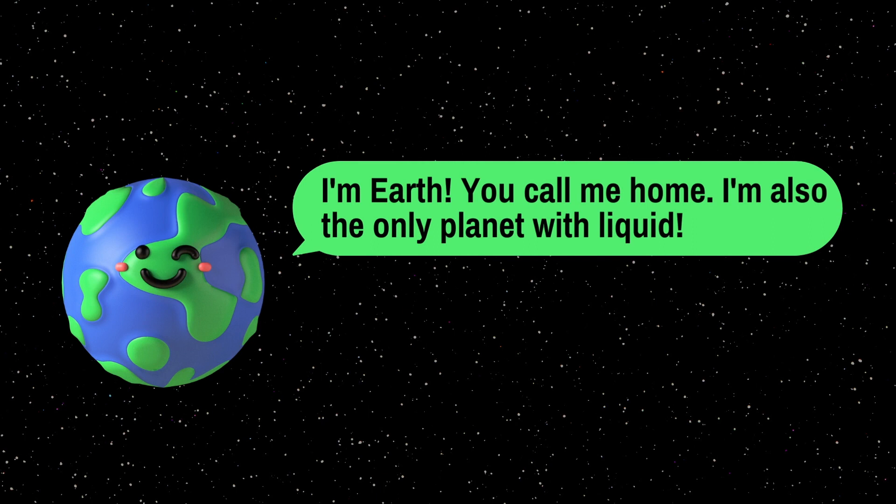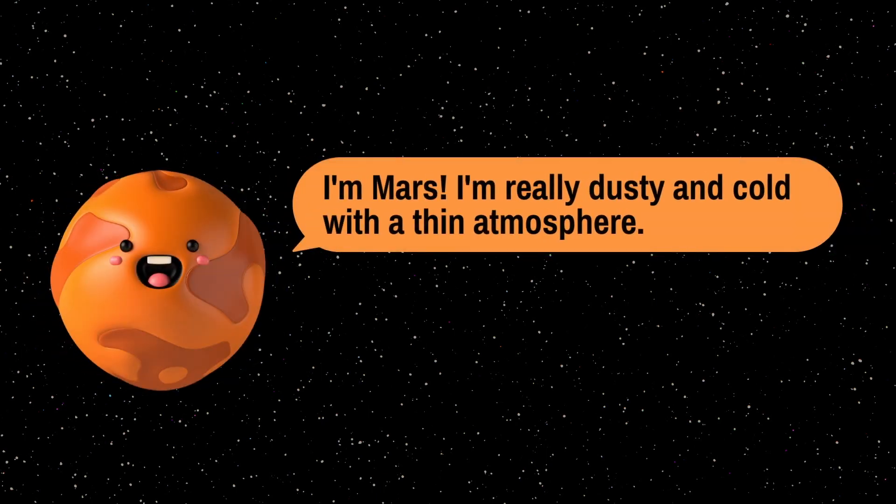I am Earth — you call me home. I am also the only planet with liquid water. I am Mars — I am really dusty and cold with a thin atmosphere.